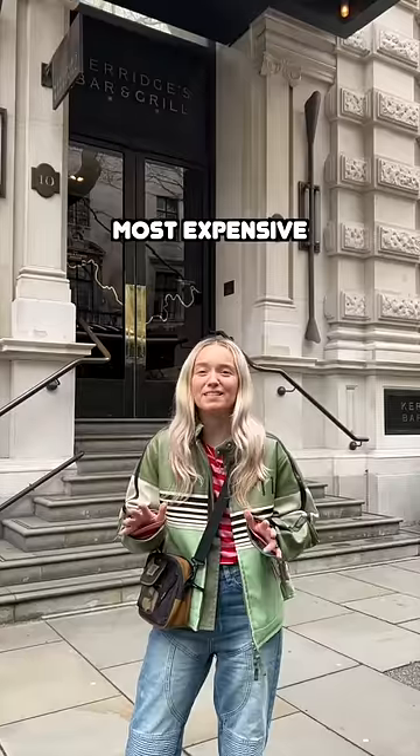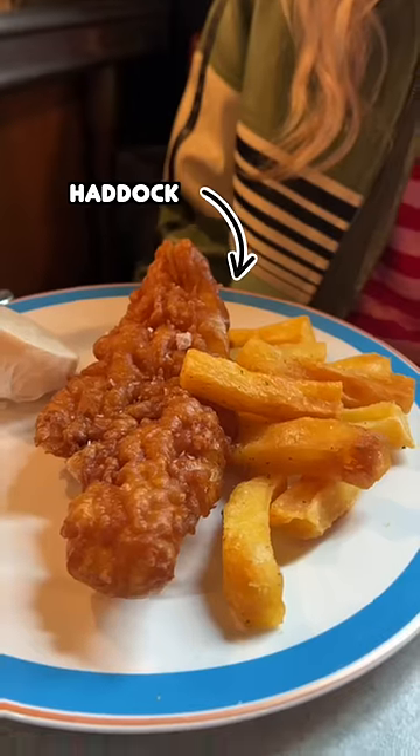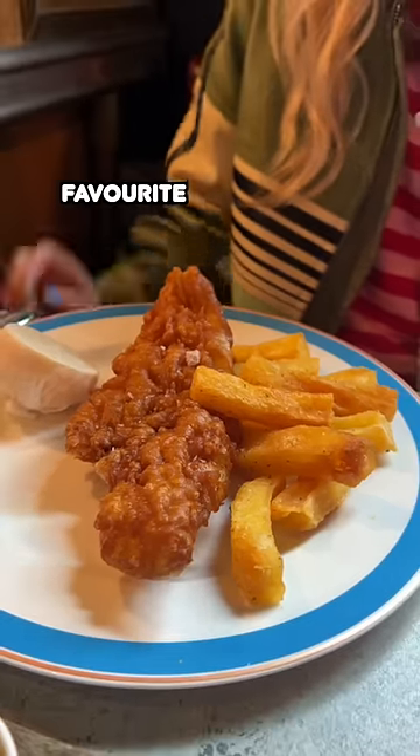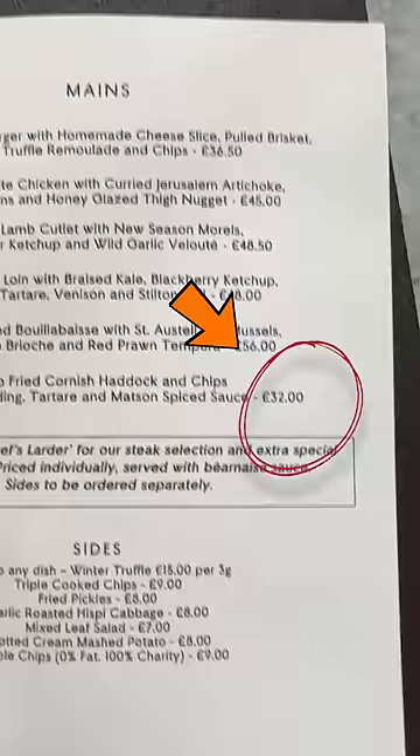Heritage's sells the UK's most expensive fish and chips. Got eight chips and a massive fish. It's haddock, which is my favourite fish. Wow, that tastes good. The most expensive fish and chips in the UK. You're joking.